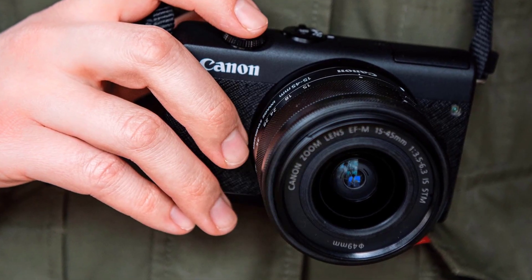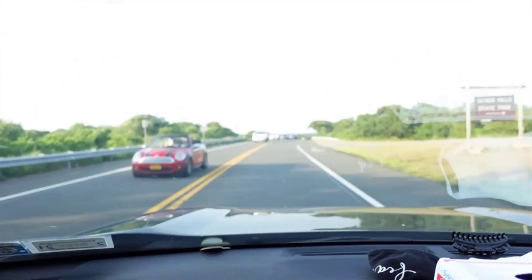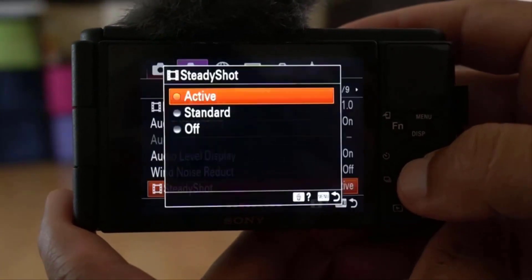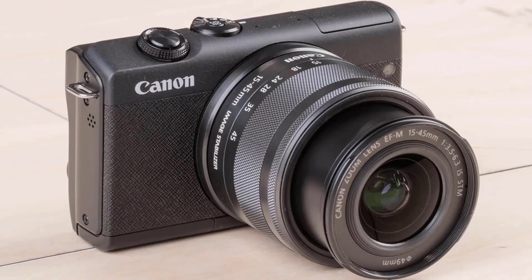Perfect for social media sharing, the EOS M200 boasts 4K video capability, vertical video support, and built-in Wi-Fi and Bluetooth technology, helping you relive your favorite moments. Designed for ultimate creativity, the EOS M200 offers simple-to-use features that let your personality shine.